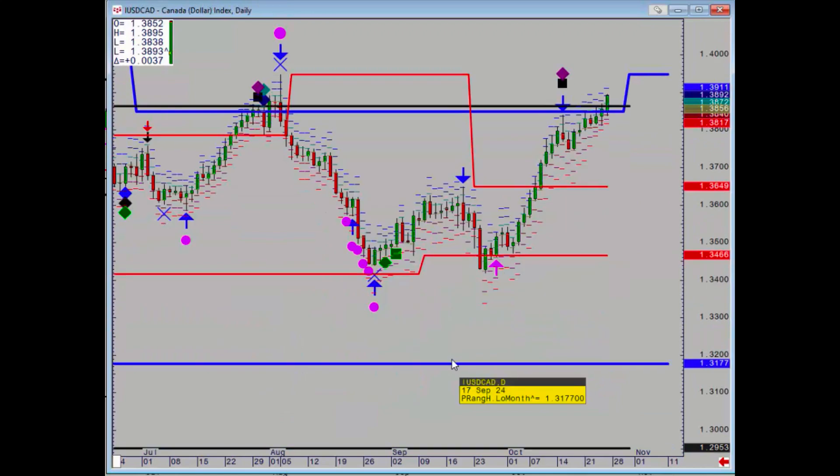Dollar CAD has broken up, taking out the major zone at 1.3848 to 1.3864. There is no resistance, so it looks very, very strong.